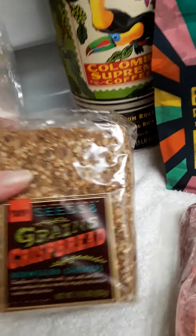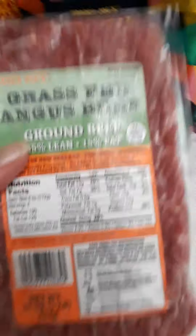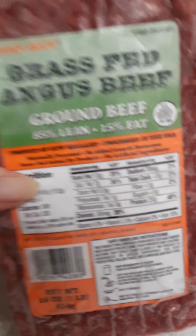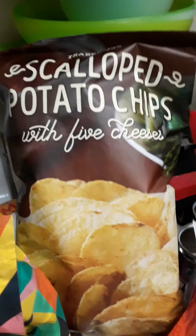I got some crisp breads for friends who might come over — it's mostly grains, wholemeal rye flour. I don't think it has actual wheat in it, which is my problem child that I have to watch out for. There's wheat bran, so I'll be able to have one half of one. I also got Angus ground beef, 85/15, New Zealand — that's a pound. And my impulse buy: scallop potato chips with five cheeses.